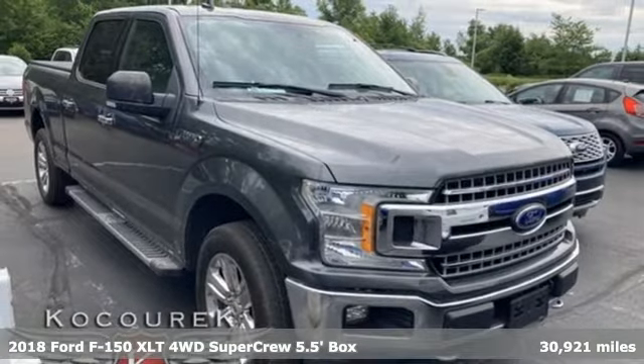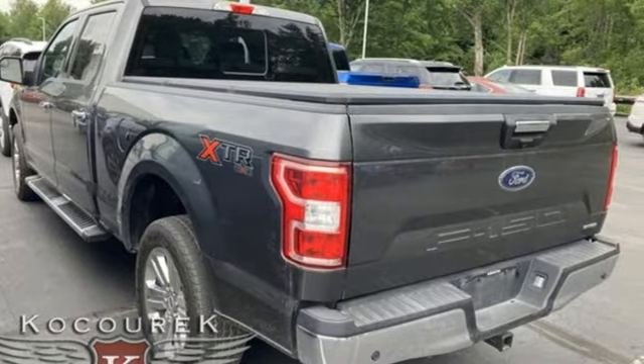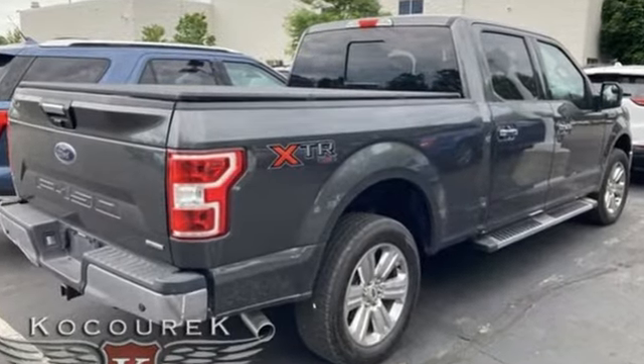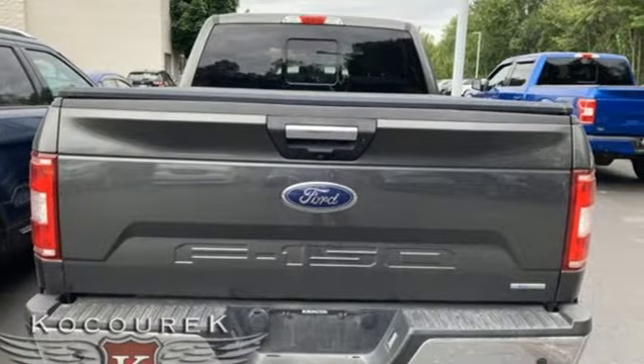It comes with all the amenities you need: V6 engine, four-wheel drive, engine auto stop-start feature, active grille shutters, Bluetooth wireless audio streaming, and app link.